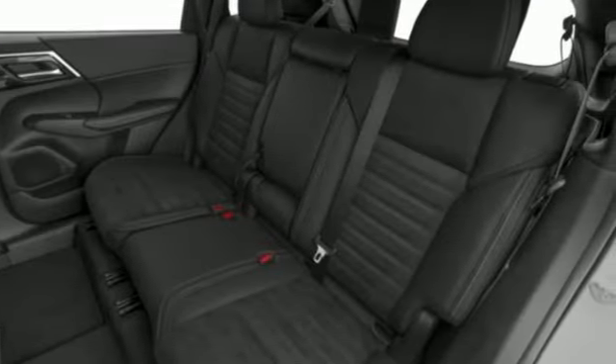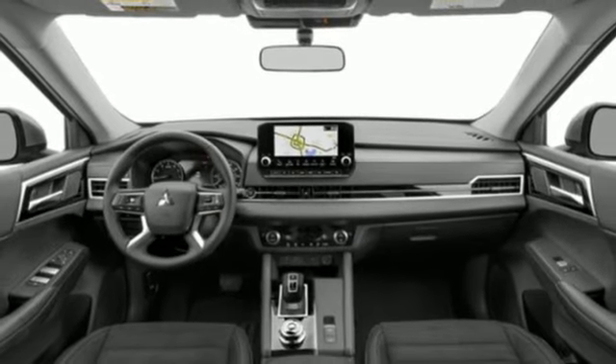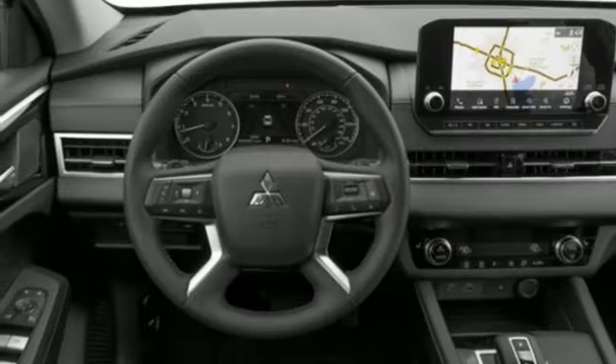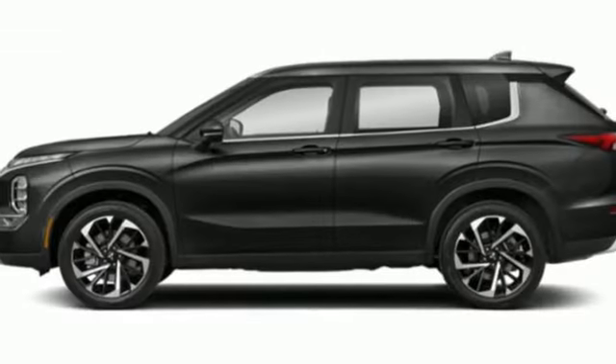Inductive device charging. External memory control. Active grille shutters. Doors and push button start proximity key, and integrated navigation system with voice activation.